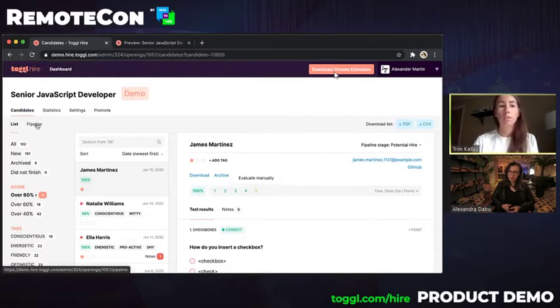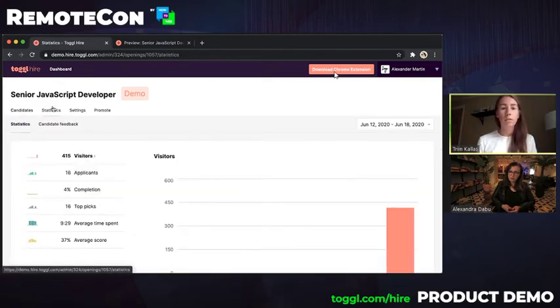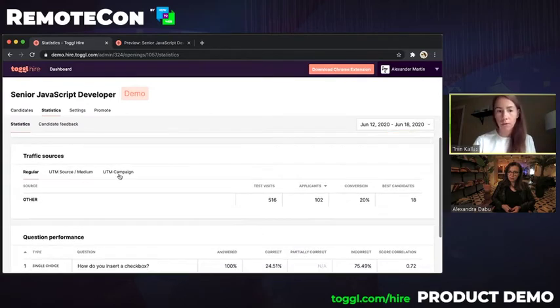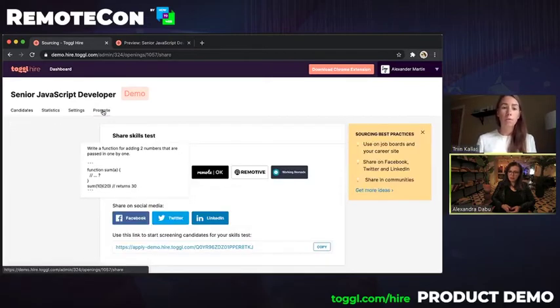You can export this data from the system as a PDF or CSV file. To make collaboration easier, we also offer basic applicant tracking system functions — you can move candidates between different stages, leave notes with your team, and tag them, which also works as filters. You can cover the whole hiring process with this if you'd like, which is what Toggle does internally. We also give you a lot of feedback on how the traffic is doing, and if you're using LinkedIn or remote job boards, you can see which job board is bringing you the best people. When you see that a test is too easy or too hard, you can use the statistics section to switch out the questions.